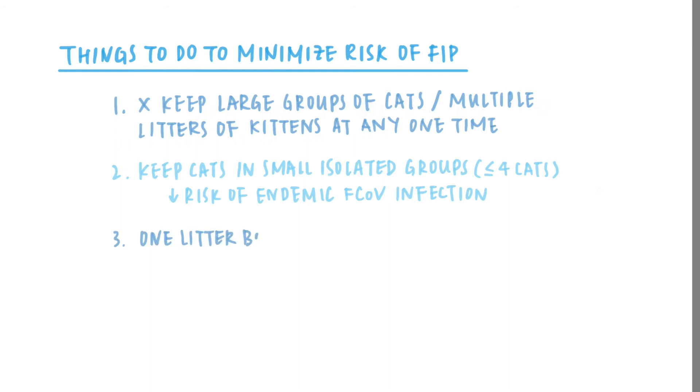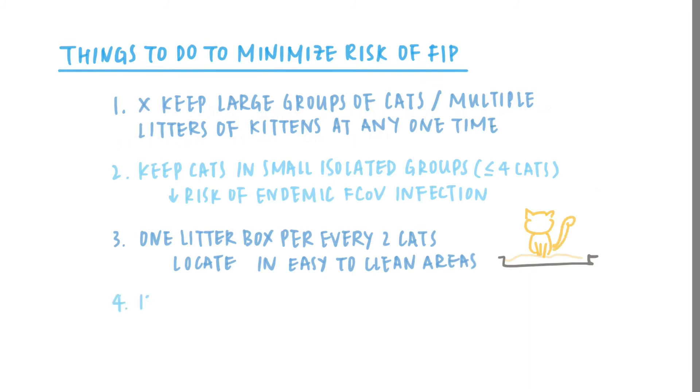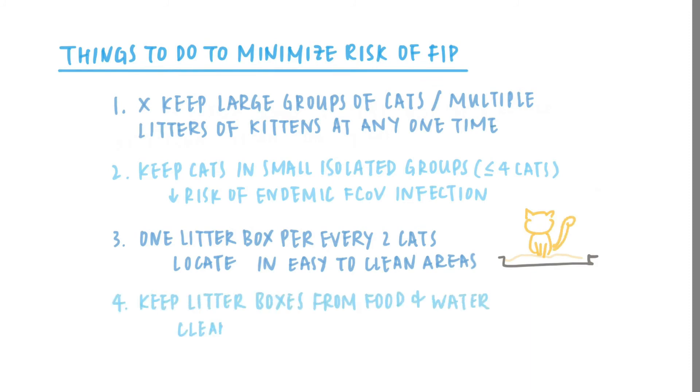3. Have at least one litter box for every two cats, located in easy to clean and disinfect areas. 4. Keep litter boxes away from food and water bowls. Clean and disinfect them regularly, at least daily.